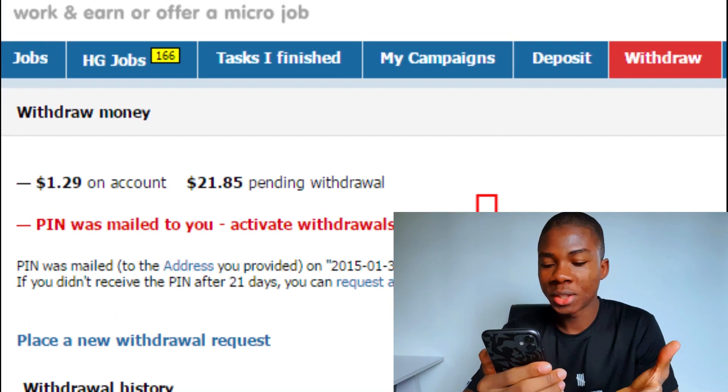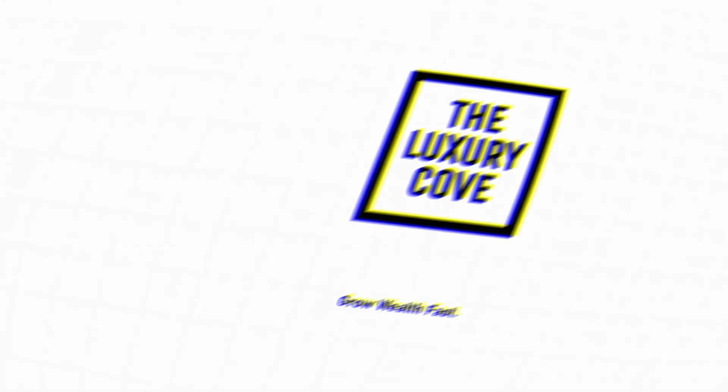So many people have been cashing out with this website, but be careful when using this method because you absolutely cannot succeed using this method if you do not use the exact strategy shown here. Welcome back to C-Logic Cove. Today I'm going to be showing you exactly how to earn money from home just typing on your smartphone and make at least $40 every single day doing this.